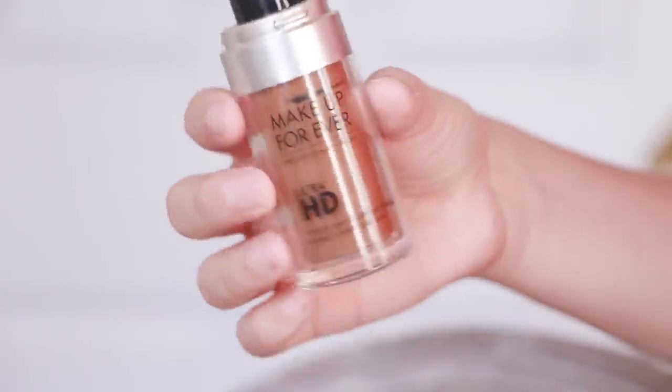That rule also applies to bronzer, which I am using a dark foundation for, applying it to my cheekbones, jawline, and around my forehead for a warm glow.